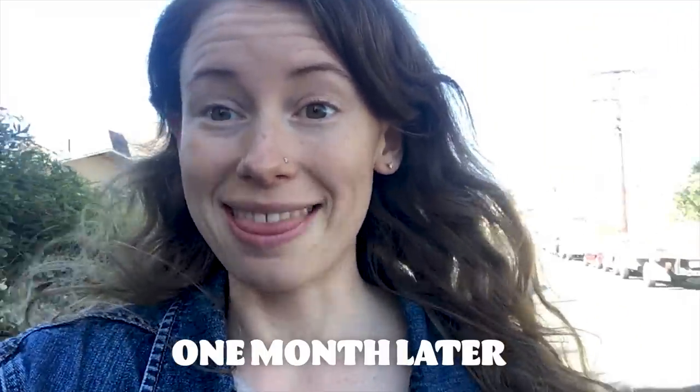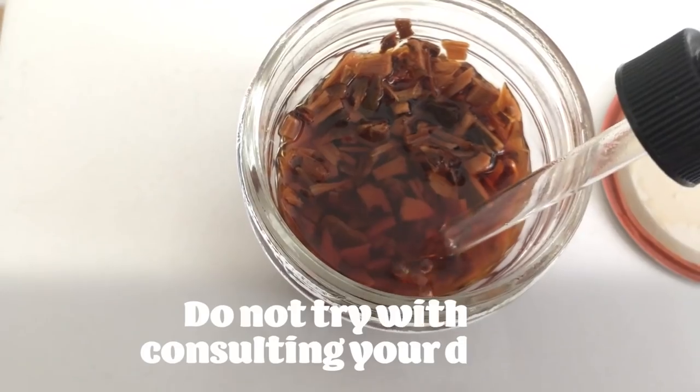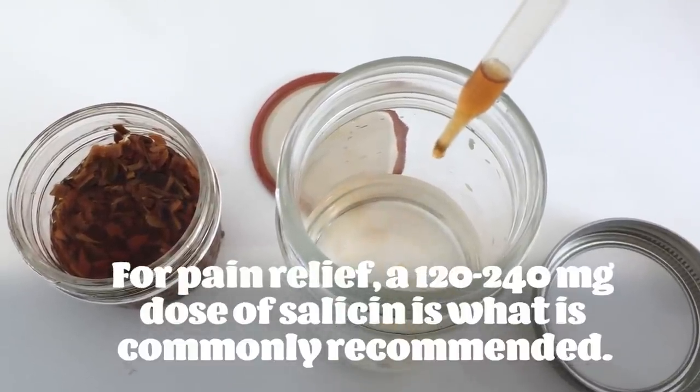My period calendar says that I'm starting my cycle today and I'm starting to feel the beginnings — not cramps exactly, but like the pre-cramp feeling, you know, something's happening in the uterus. It's been four weeks and I'm going to try my willow bark concoction. The recipe I'm using called for 30 to 60 drops — I'm just going to try 30 and see how it goes. I'll diffuse this in a little bit of water.